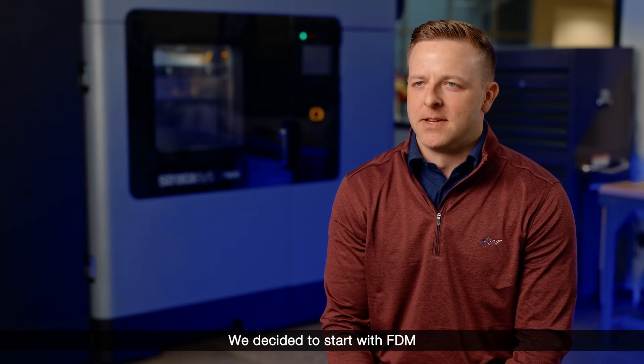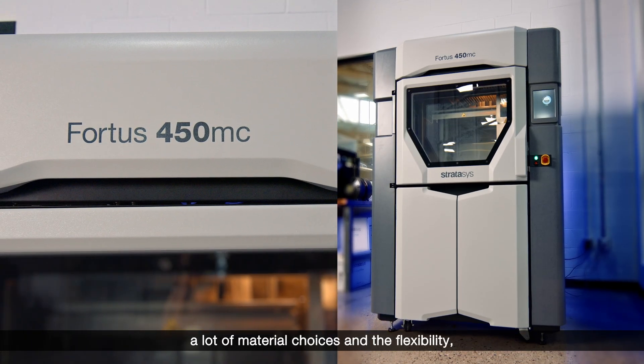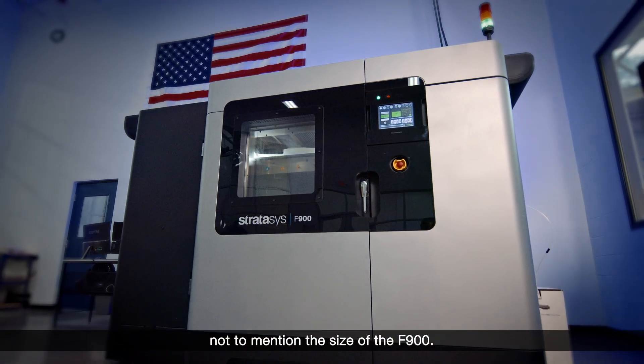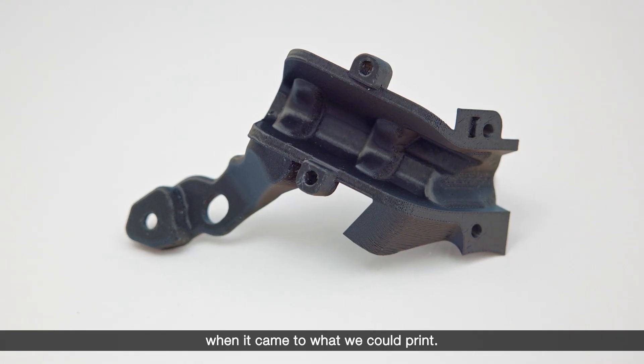We decided to start with FDM really because of the versatility, a lot of material choices and the flexibility, not to mention the size of the F900. The F900 gave us a lot of options when it came to what we could print.